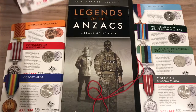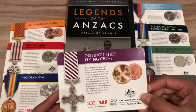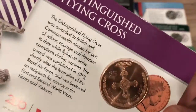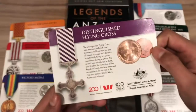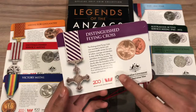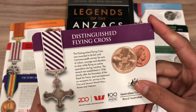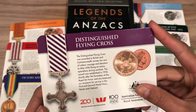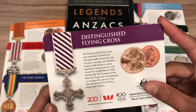Let's start with coin number 7, the 25-cent Distinguished Flying Cross. This coin was released on April the 15th. On the reverse, you can see a picture of the Distinguished Flying Cross. On the front of the card, there is a photograph of the real medal, and on the front there's a paragraph giving you some background info on the medal. The Distinguished Flying Cross was awarded to British and Commonwealth airmen for acts of valor, courage, and devotion to duty while flying on active operations during wartime.